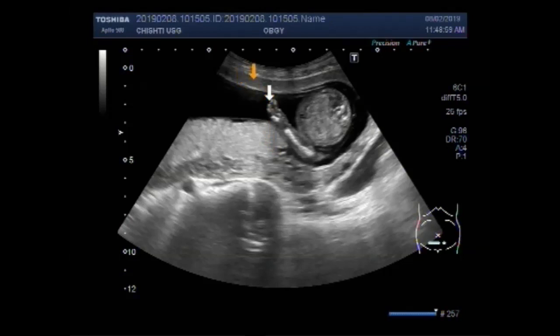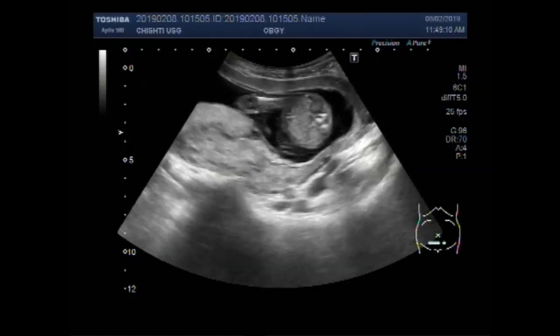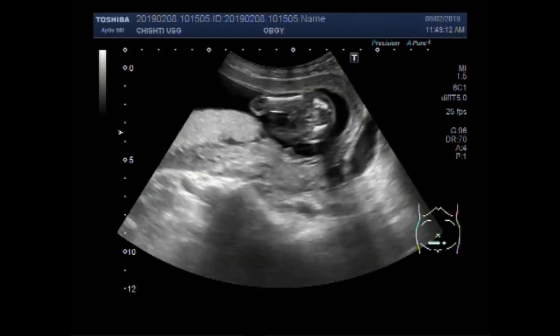You can see this is the hand of the fetus. This one is the fetal abdomen. Both the femurs are visible.